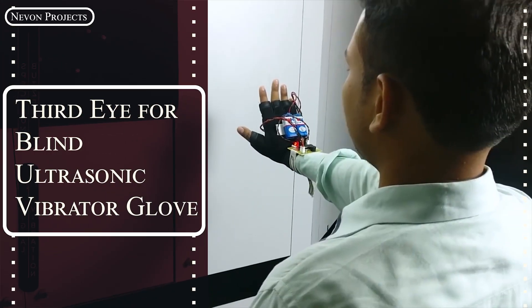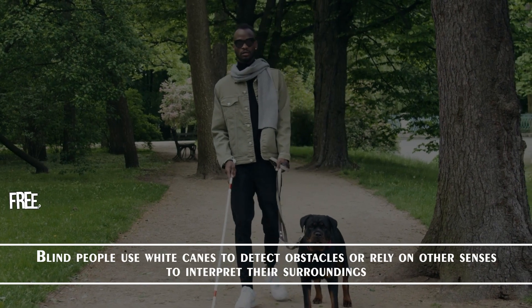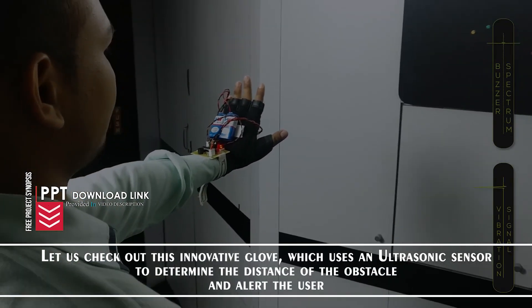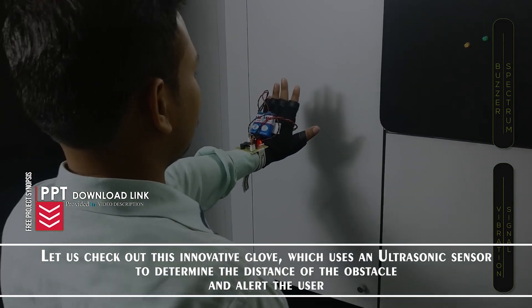Third Eye for Blind: Ultrasonic Vibrator Glove. Blind people use white canes to detect obstacles or rely on other senses to interpret their surroundings. Let us check out this innovative glove which uses an ultrasonic sensor to determine the distance of the obstacle and alert the user.